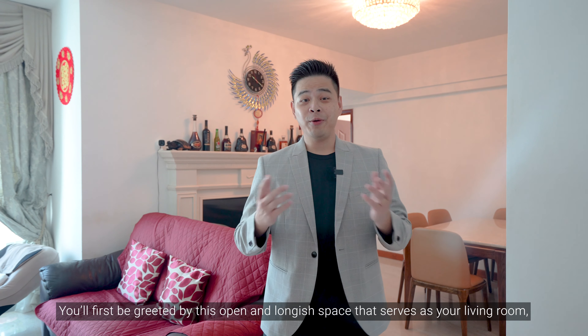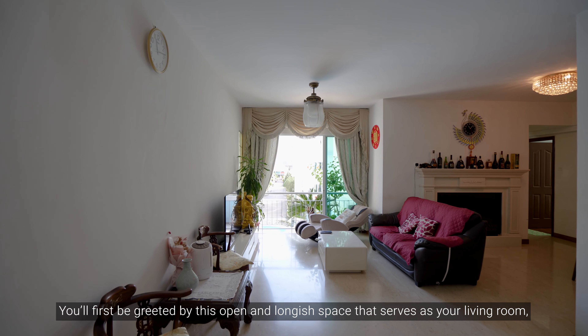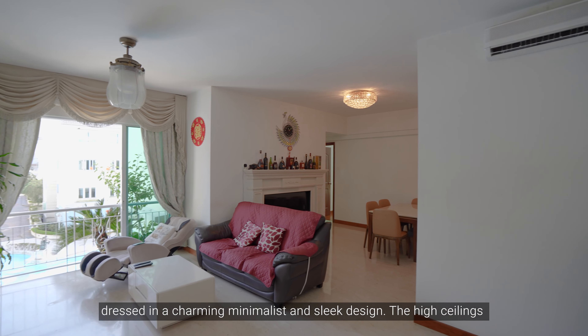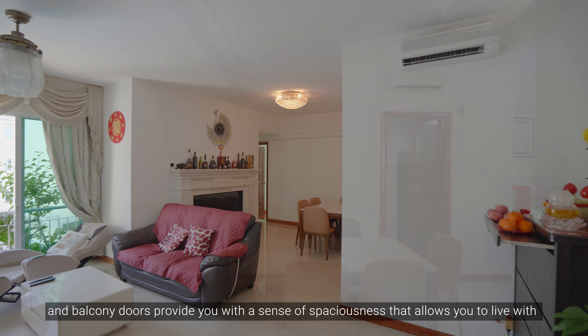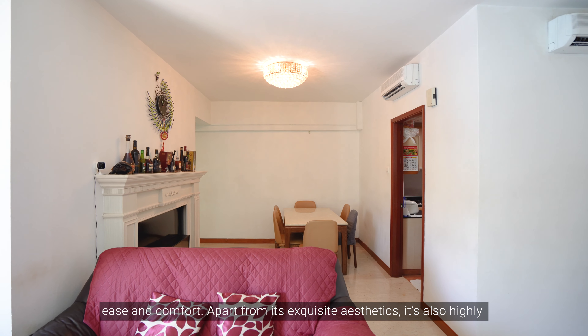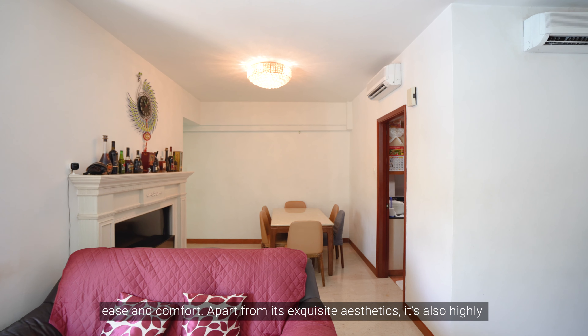Are you looking for a spacious, quiet, exclusive condo to upgrade to? Well, look no further. Today I'll be showing you an exclusive 1195 square feet 3-bedroom condo right here in Yuffini Gardens, District 27. This unit enjoys convenience to great facilities and tons of amenities nearby.